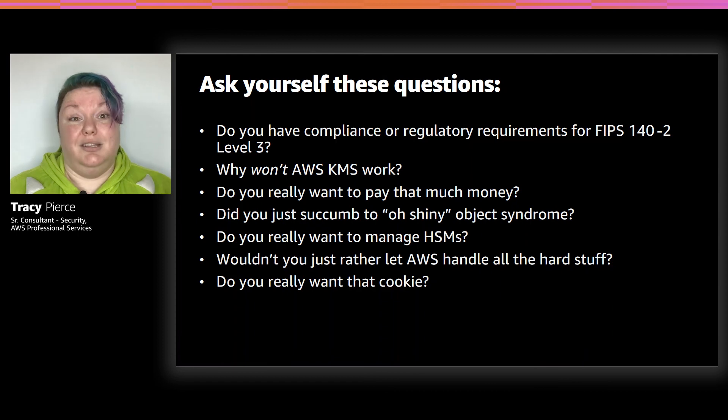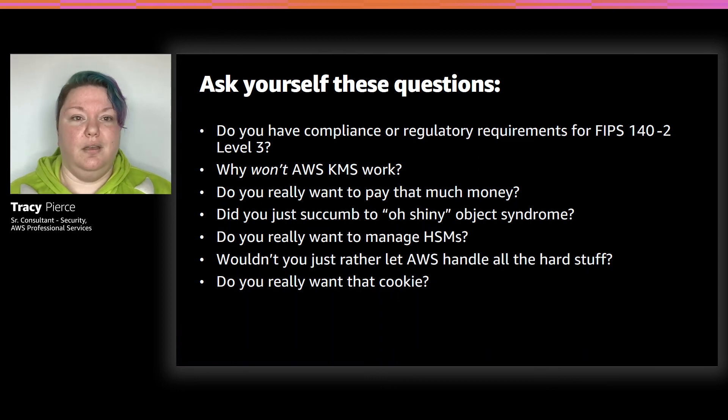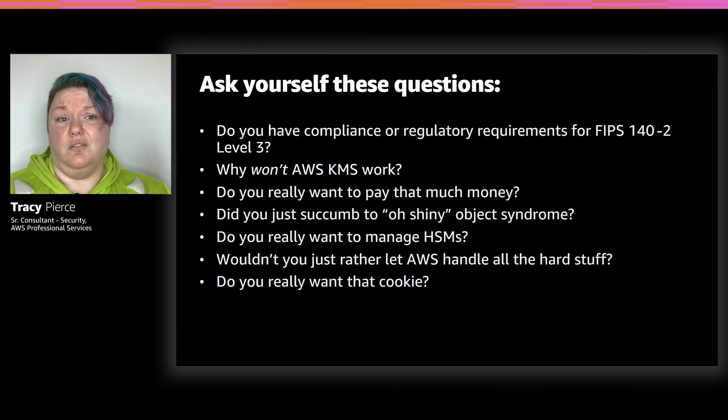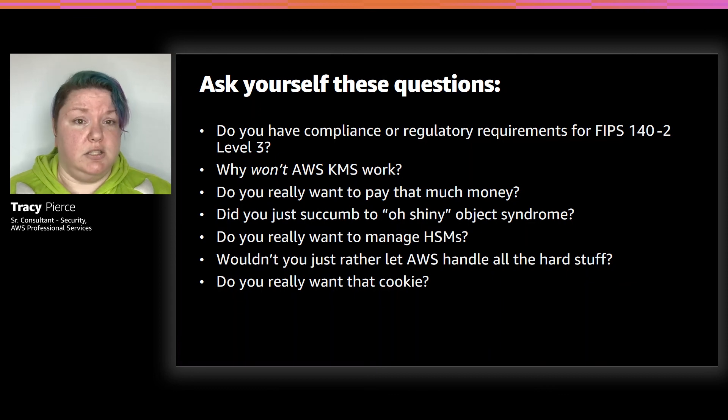Is the customer succumbing to ooh shiny syndrome? I know all about ooh shiny — I have all the toys and gadgets, my worst is Legos — tons of Legos. I get how customers can see new technology and say 'I need to have this.' It's your job to talk to them about it and make sure that they're not succumbing to ooh shiny and that their wallets are getting dinged for it. Would you rather let AWS handle it, or do you want to handle all the hard stuff? We can take care of everything for you — it's completely managed, you don't have to worry about your PKI infrastructure. Or you can manage it all and have another team that does solely that, which a lot of customers do when they have regulatory compliance requirements.